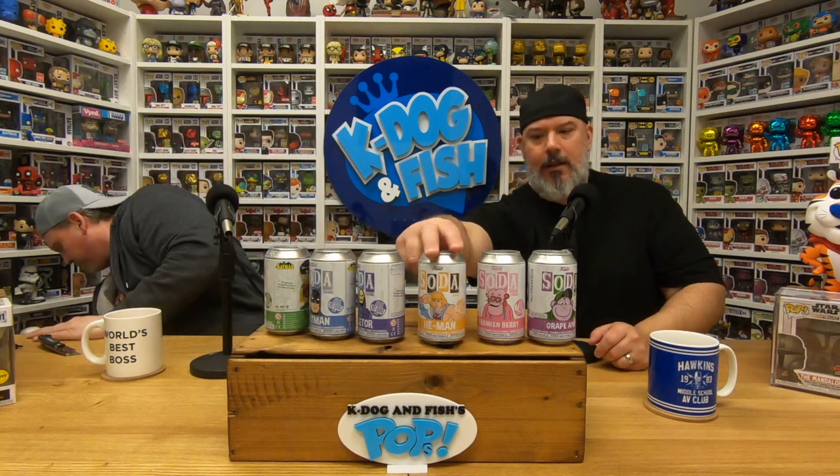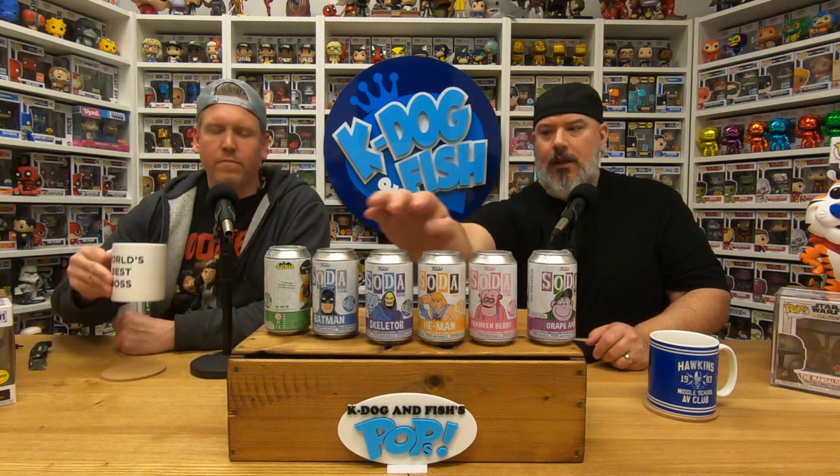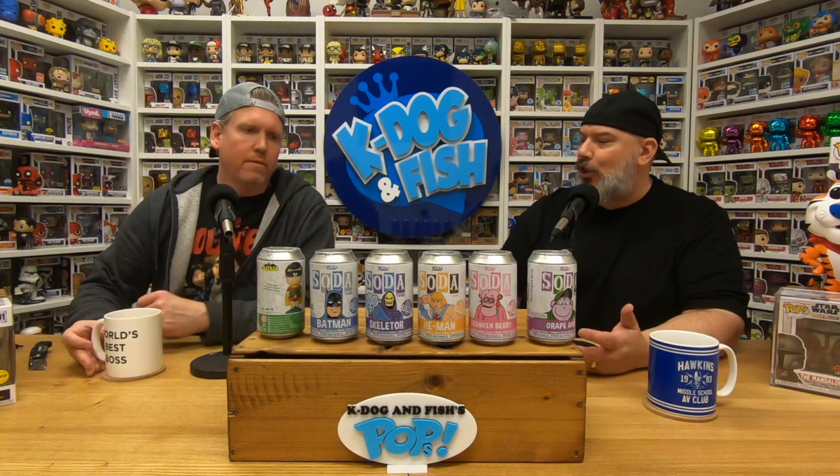This is what all the cans look like, and you can even see on the side it says it comes with a chase. Some of them are metallic, some are gold. They're just really fun.